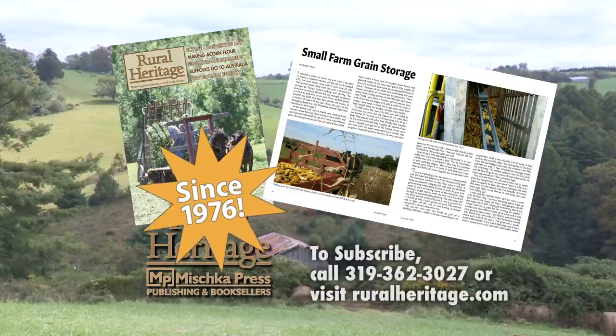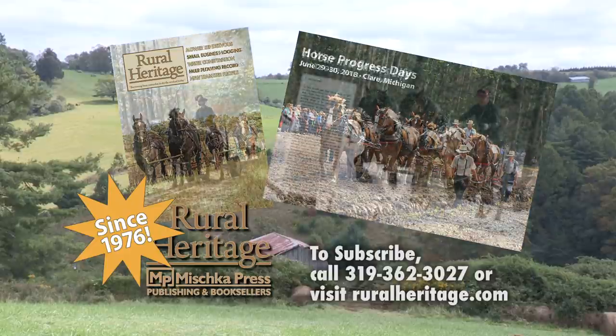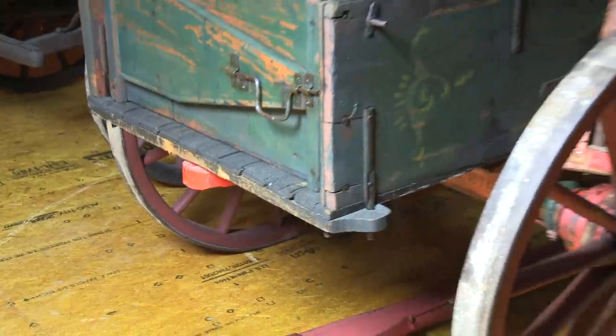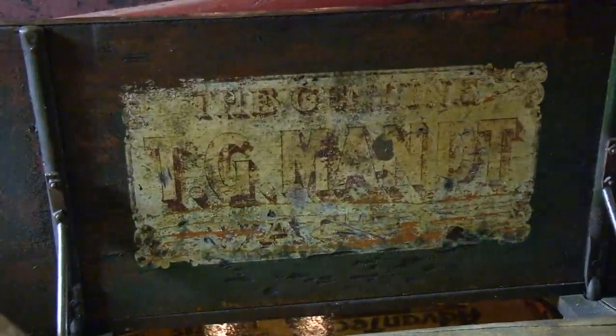For subscription information, please call 319-362-3027 or order online at www.ruralheritage.com. Several years ago we visited the antique farm vehicle, implement, and tool collection of Tom Renner of Belleville, Illinois. Ever since that visit, we've wanted to come back and spend some more time with Tom, talking about some of the unique and interesting farm wagons he has in his collection.